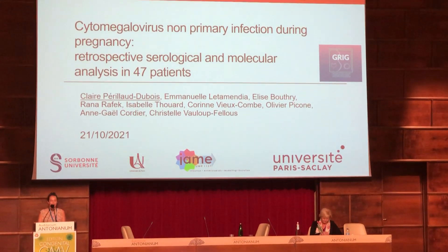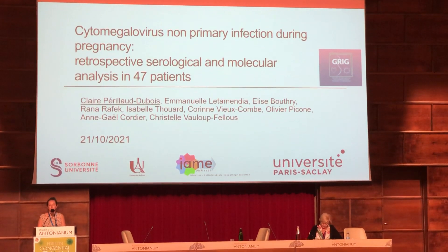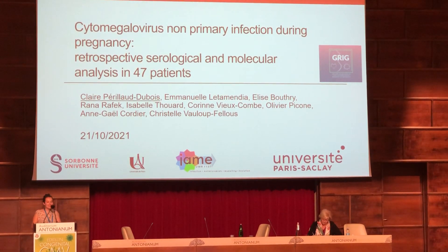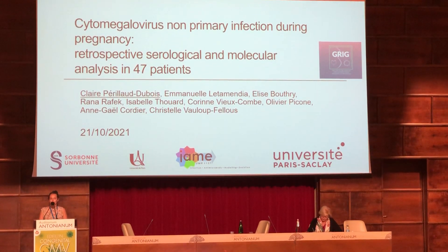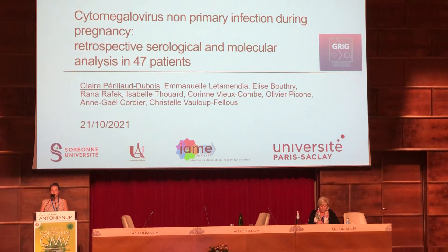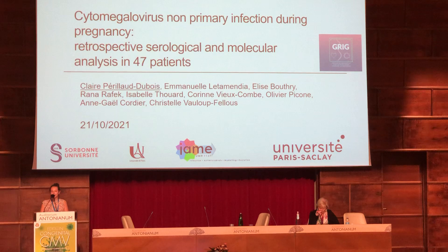Good afternoon, everybody. Thank you for giving me the opportunity to present my work about CMV non-primary infection during pregnancy: retrospective serological and molecular analysis in 47 patients.